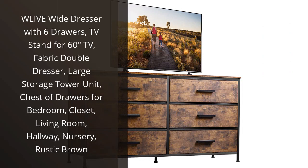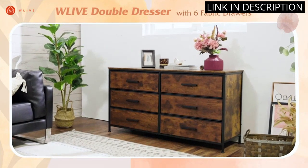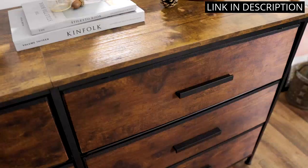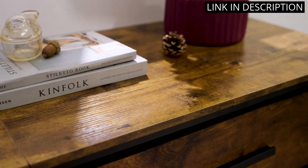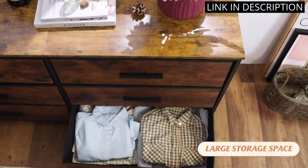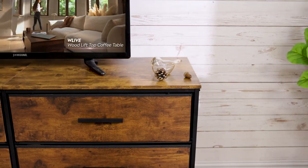I recently purchased the WLIVE wide dresser with 6 drawers, and I am absolutely loving it. It is the perfect addition to my bedroom. The fabric double dresser is great for storing all my clothes and other items. It is also a great TV stand for my 60-inch TV. The large storage tower unit is great for holding extra items and the chest of drawers is perfect for organizing my bedroom. The rustic brown color goes perfectly with my other furniture. I am very pleased with my purchase and highly recommend it.